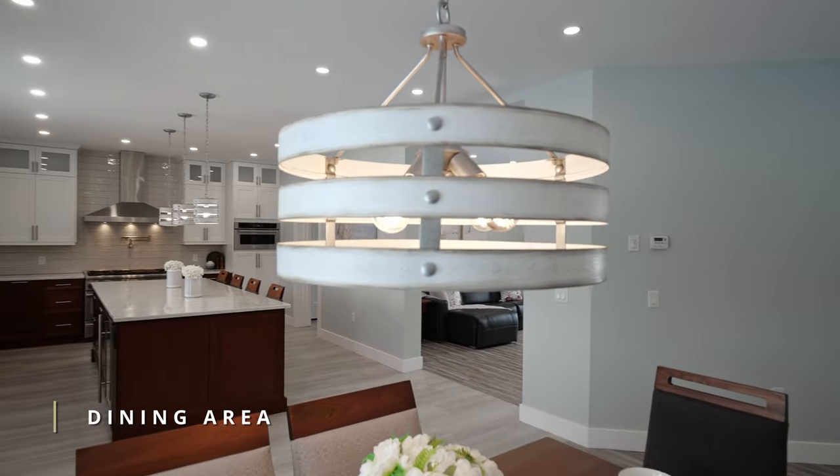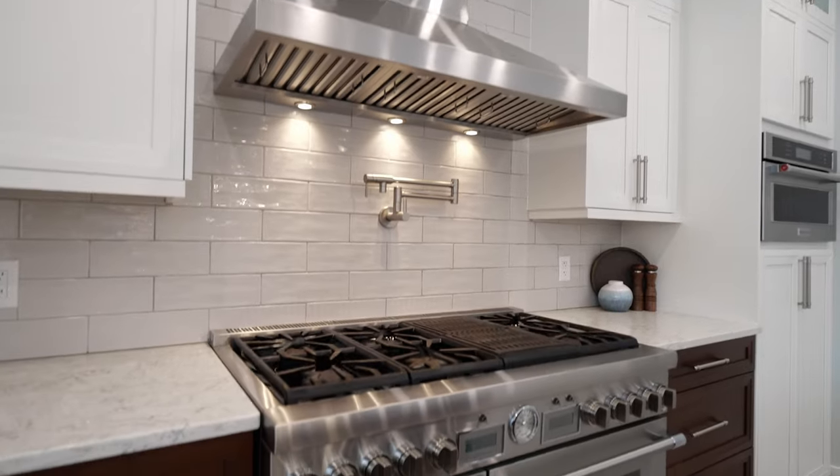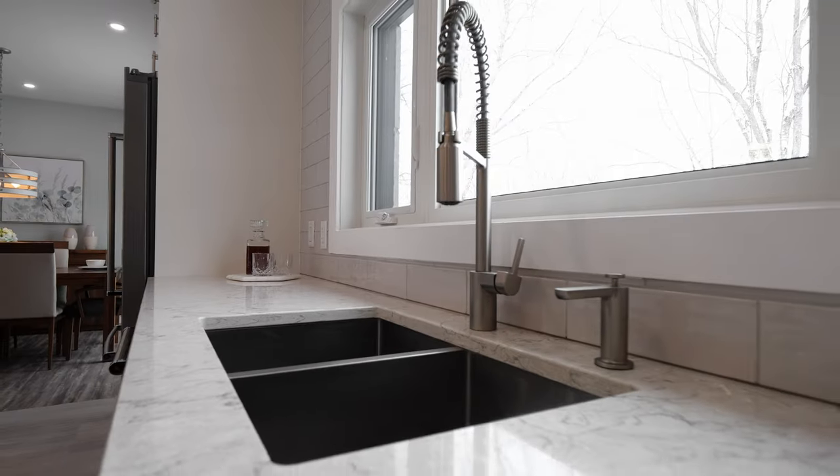The views here are absolutely stunning. You're looking at the Spanish River over to the side, in this gorgeous gourmet kitchen with over $40,000 worth of high-end appliances.